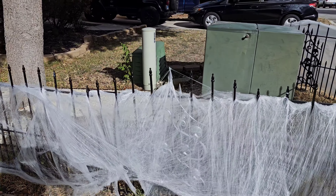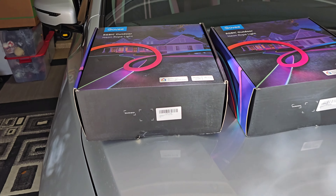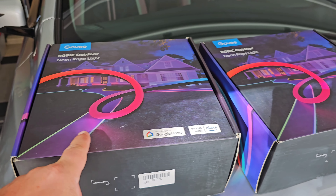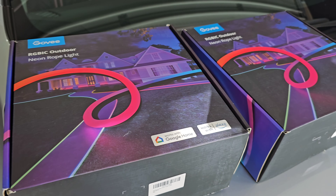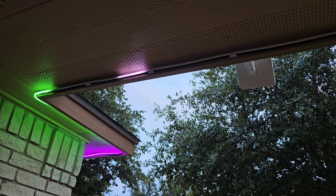Today we got that finished, and now we're gonna use these Govee lights — these are really cool, very bright. We're gonna hook them up to the house and then use them for Christmas time too. We got one set of these Govee lights up.